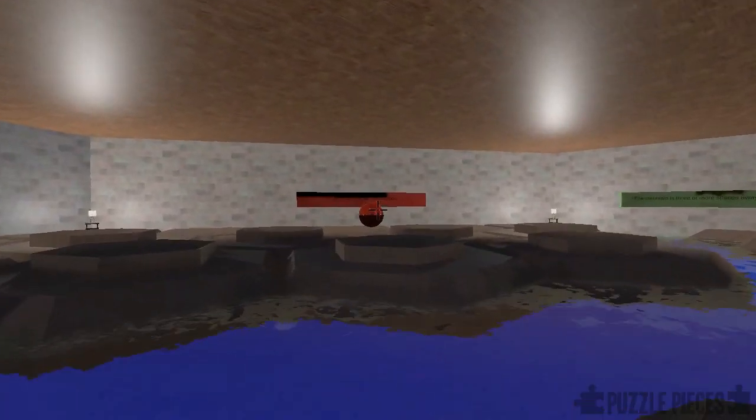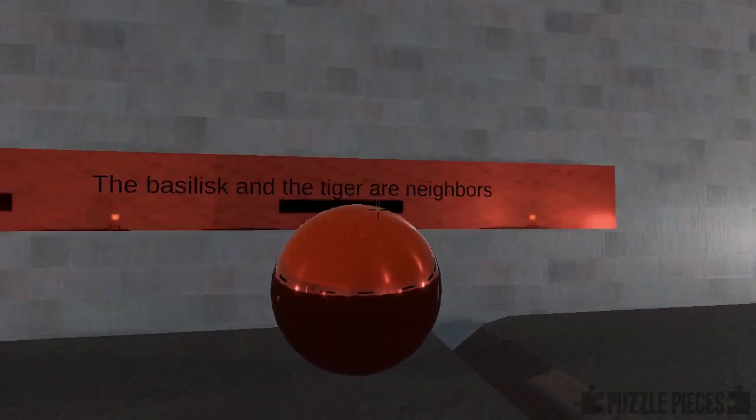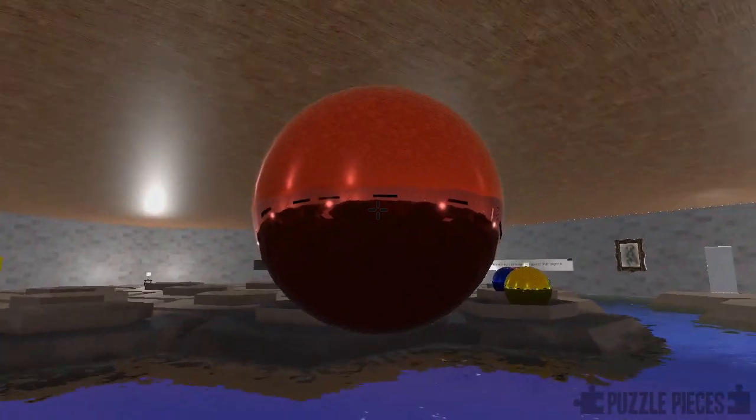Having put the tiger in position, we know the basilisk and the tiger are neighbours, so we'll take the basilisk — which is the red ball — and place it next to the tiger.